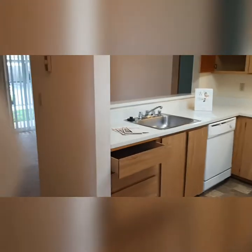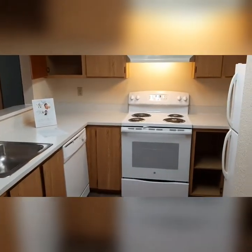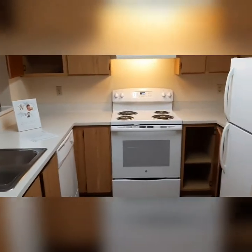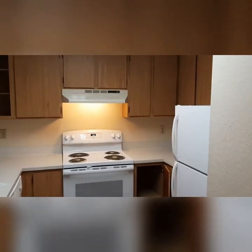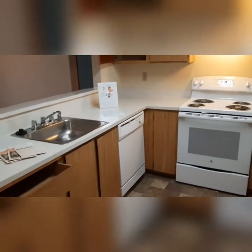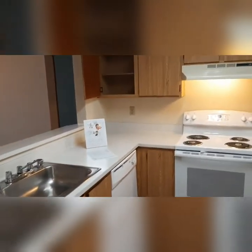Welcome home! This is J101. This one has brand new white appliances. They were just installed in this classic style apartment to give it a little refresh. I just love this kitchen because it's got so much storage above and below the countertop.